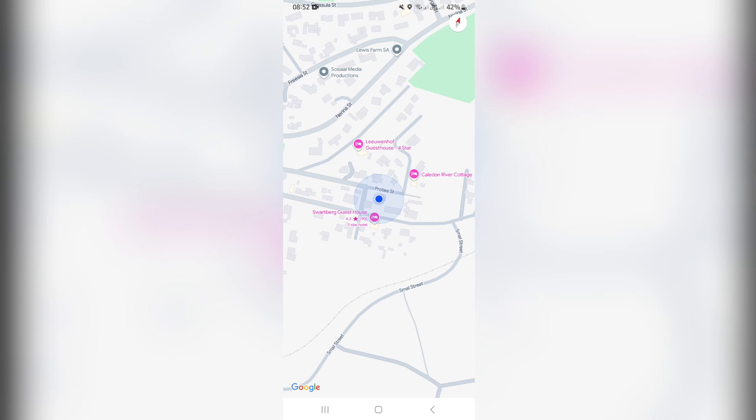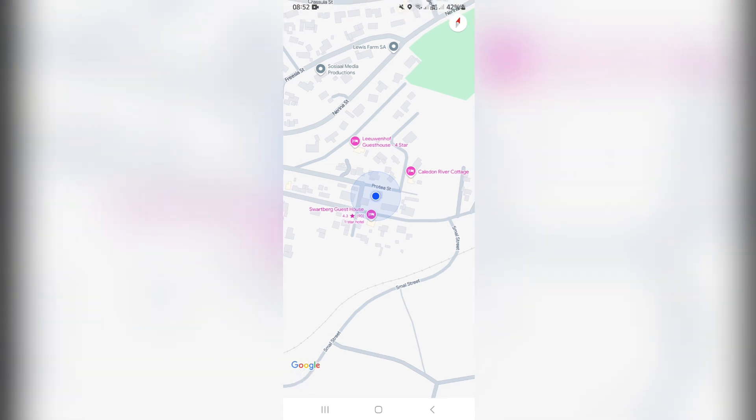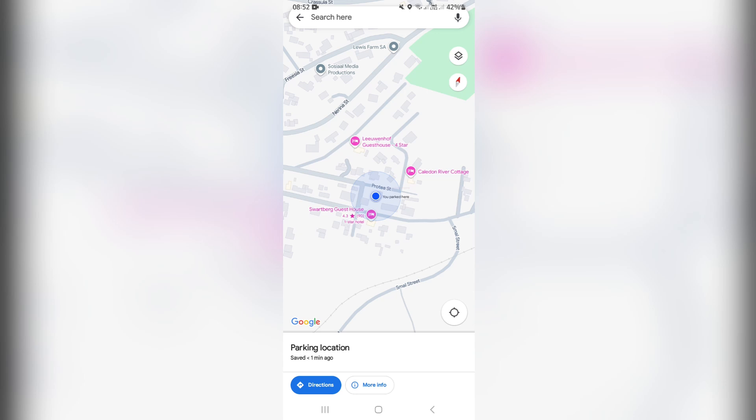You're going to click on your current location, which is the blue dot. And once you click on your current location, you'll get a little menu at the bottom. This menu will give you a few options — it says 'Your location.' And from here, you'll see there's a 'Save parking.' Now once you tap on that, it'll literally save your parking in that spot.